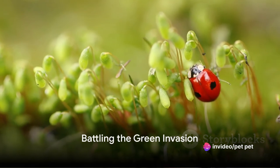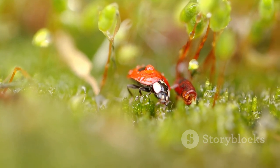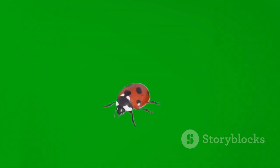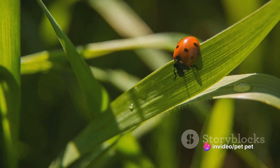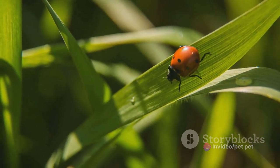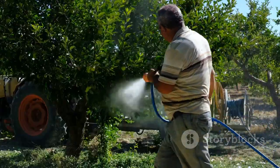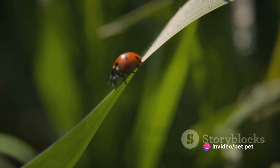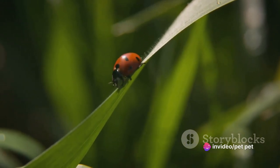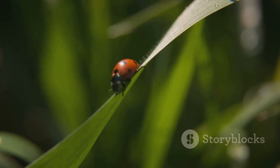Armed with knowledge, you can battle these invaders. Greenflies can be controlled using both chemical and natural methods. Chemical sprays are a quick fix, but for a more eco-friendly approach, consider introducing their natural predators, like ladybugs and lacewings, into your garden. The key is regular checks for early detection. Remember, these pests multiply quickly, so swift action is essential. With determination and a keen eye, you can protect your garden from these tiny marauders.